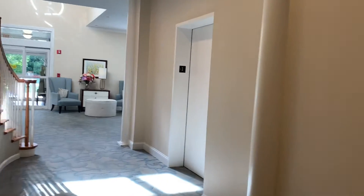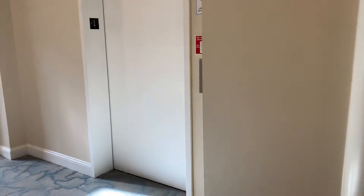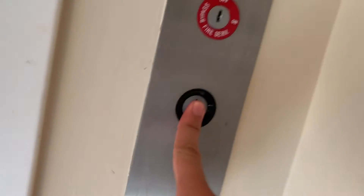Alright, here we come to the elevator at the Salisbury, Maryland in 1107 in Salisbury, Maryland, and this is a Delaware elevator.